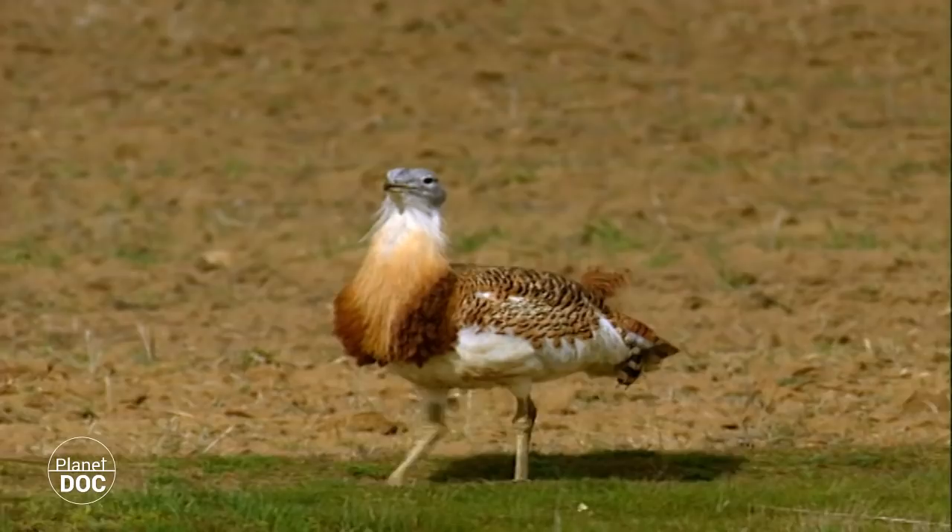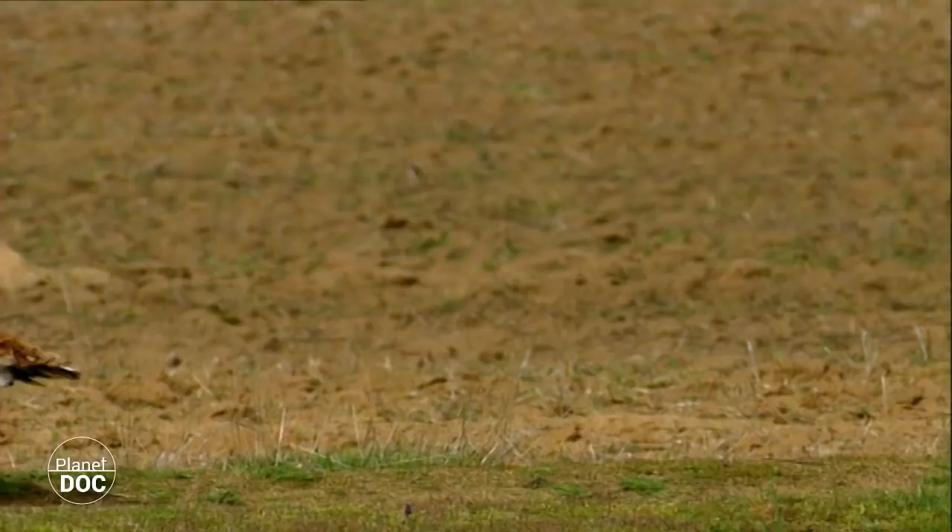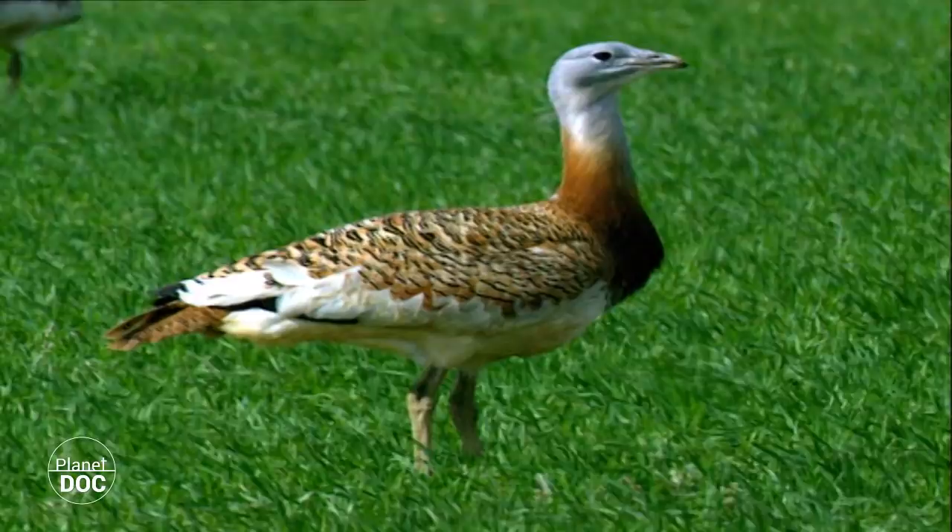Both sexes have a similar plumage, but the male may be twice the size of the female. In addition, it has some characteristic feathers on its neck, called ruffs, which make it unmistakable.